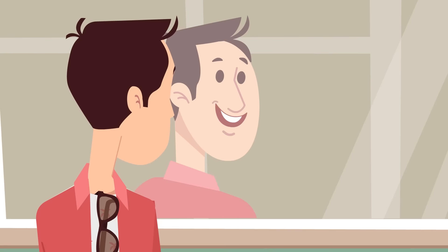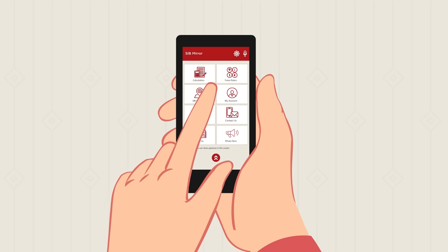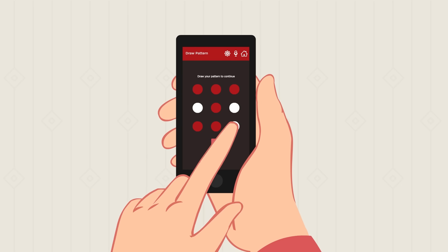No more worries, yaar. SIBMirror is here. Now he can access different functions using gesture commands. No more confusing passwords, only patterns.